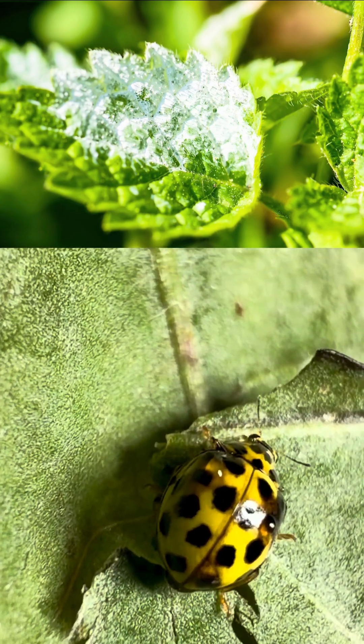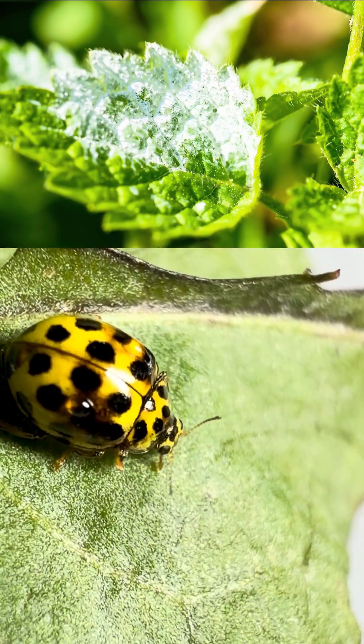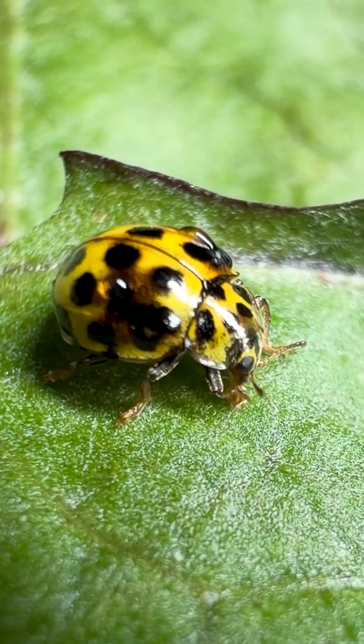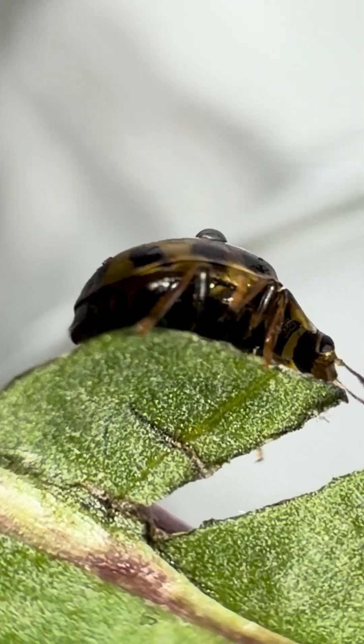It feeds on powdery mildew, the white fungus on plant leaves. Tiny, silent, but an important cleaner of the plant world. By feeding on the fungus, it helps plants recover — no chemicals, no damage.